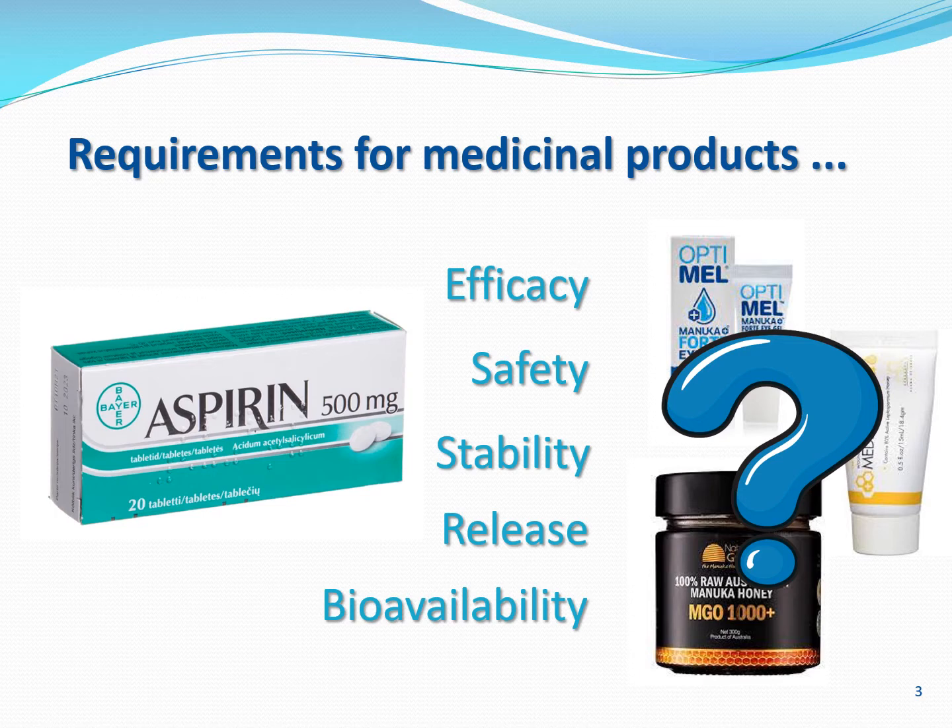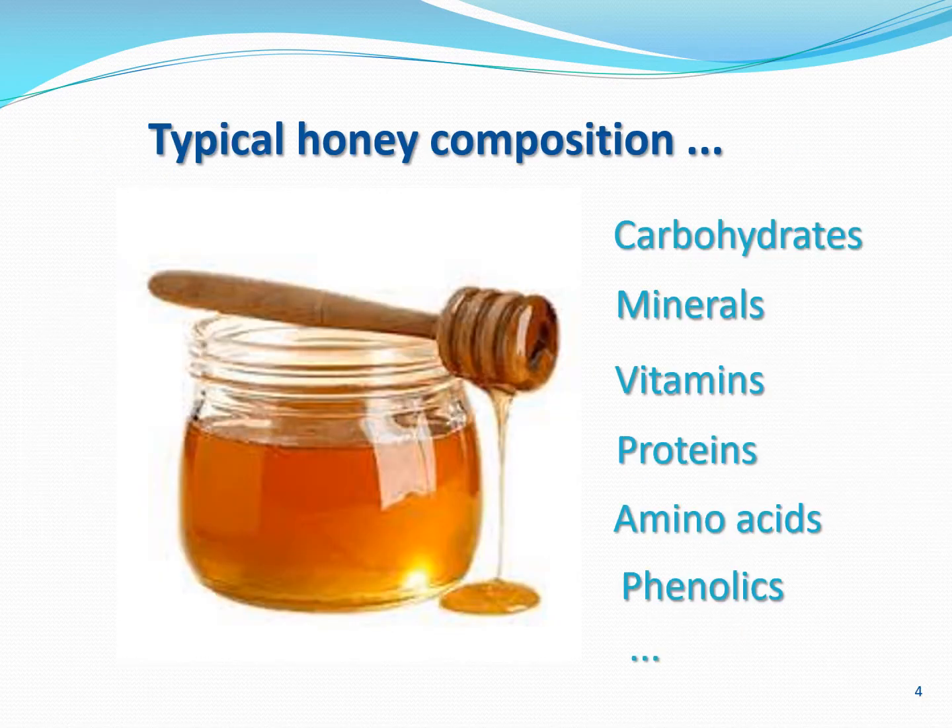Having this type of scientific data would greatly strengthen medicinal claims made about honey and honey-based formulations. The reason we don't have this information is quite simple: with honey we don't deal with a single active drug like aspirin, but with a very complex mixture of a multitude of bioactive compounds, often present in very low concentrations but still contributing to the overall effect. To capture all of this adequately is really hard. But because Lokman is a very enthusiastic PhD student and no challenge is too big for him, as part of his PhD he set out to develop systems to generate this data and fill the gaps in the literature. This is what I'm going to present today.